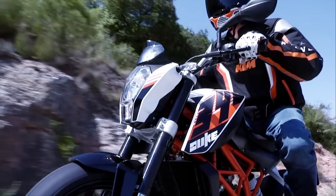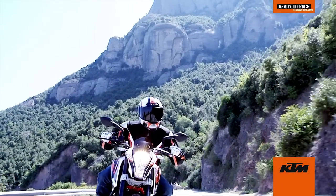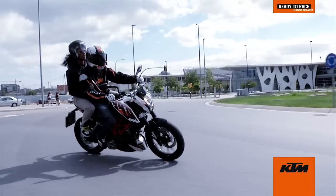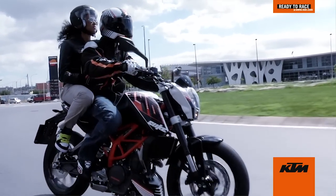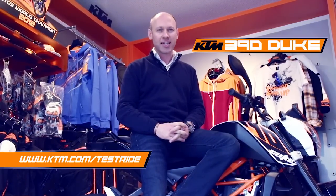The KTM 390 Duke is nothing short of a great motorcycle. It's got adequate power, funky styling, lightweight and low cost. The super agile handling means it's nothing short of a great ride. No other motorcycle will give you more fun for your money. And if you want to get on one, head over to ktm.com/testride and get yourself on one. Have fun.